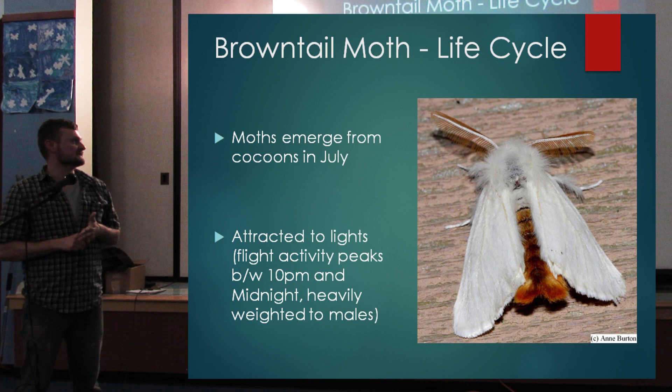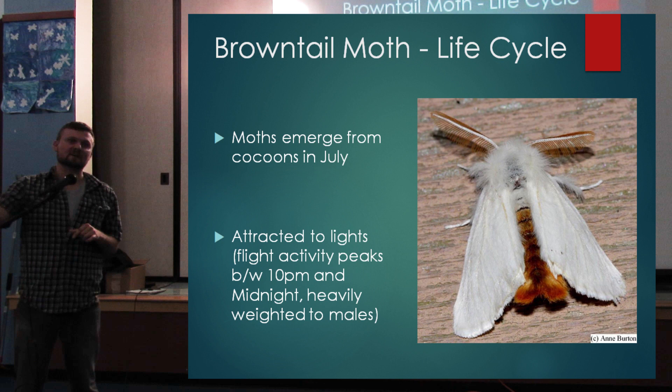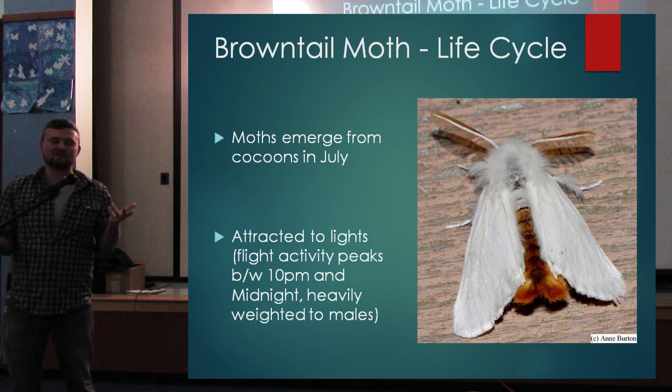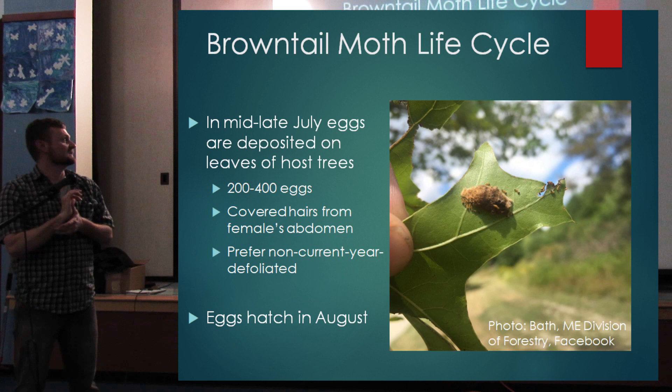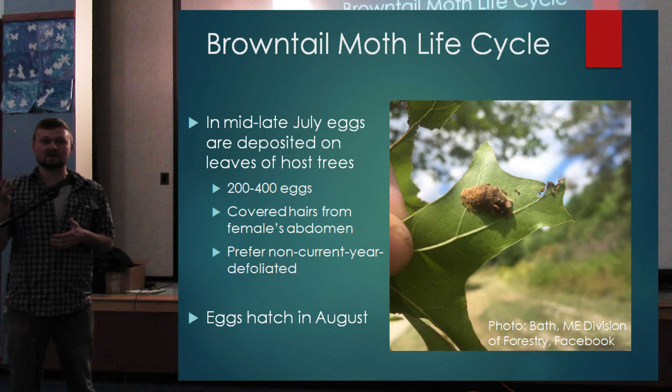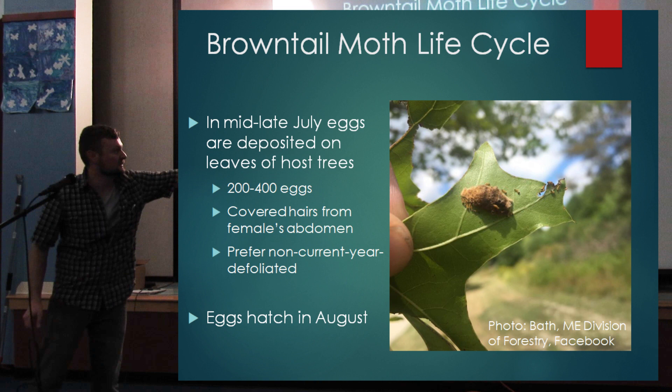The adult moths are attracted to lights and have peak activity between 10 p.m. and midnight, heavily weighted toward males. Vacuuming up moths around your lights isn't really doing much for the population — it only takes a few fertilized females to keep population numbers up. Mid to late July through early August, eggs are deposited on the leaves of the host tree — oak, apple, cherry, and birch. Each egg mass contains between 200 and 400 eggs, with tiny baby caterpillars hatching out and moving away.